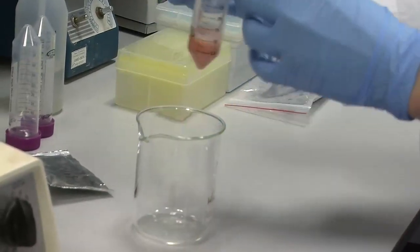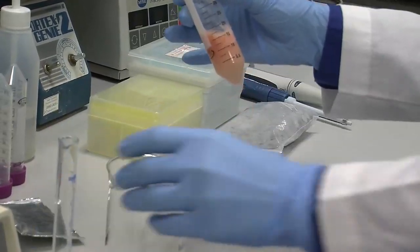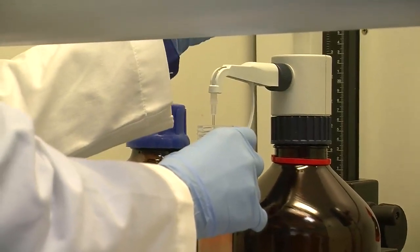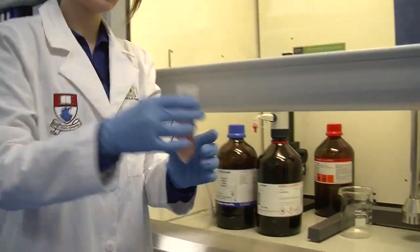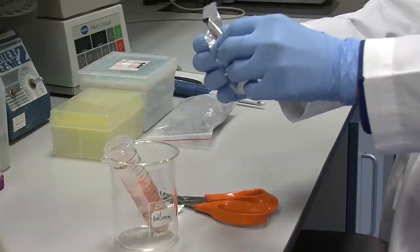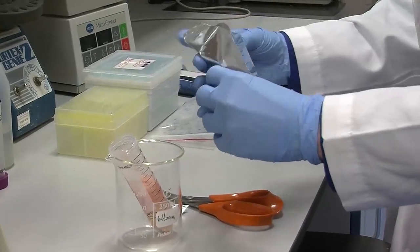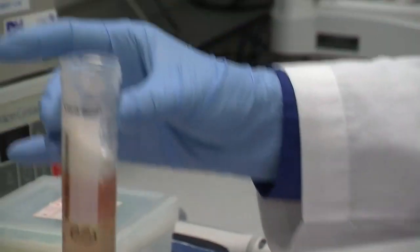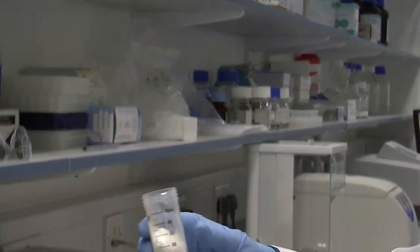The next thing we need to do is add some water to the sample, and then you add your solvent. This is a kind of a salt mix that helps with the extraction — what it really does is it helps the carotenoids go into the solvent solution. You can see there the salt is still sitting on top, but we'll sort that out in a minute.